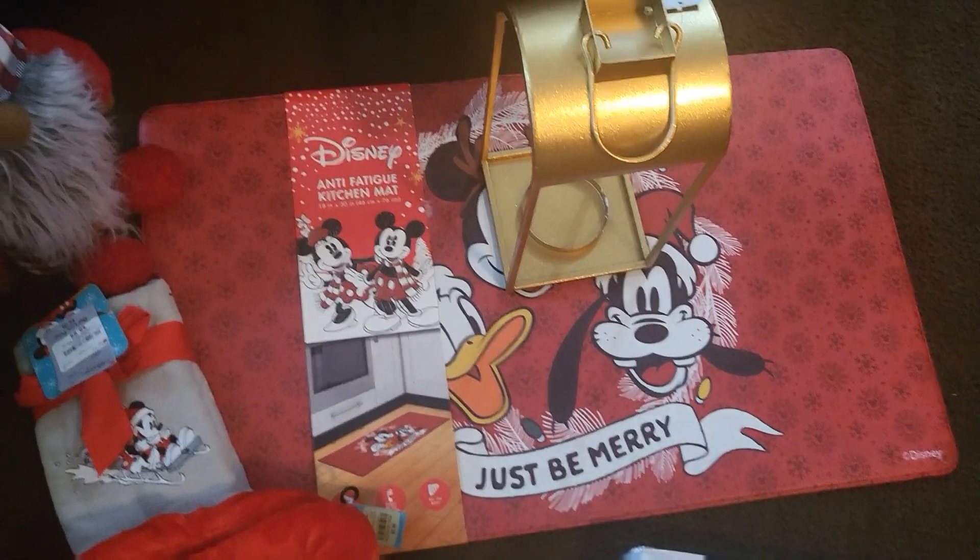That was everything from Burlington — still a lot of stuff just from Burlington and I'm so happy I went. Now last place — and I'm pretty sure you already know — it was Hobby Lobby, which was the biggest haul. I'll try to go through it by theme or color. Starting with my baby Mickey figure that says 'Holiday Joy' — he was $11.99, half off at Hobby Lobby.